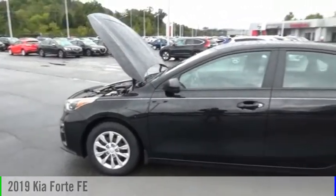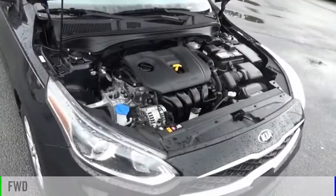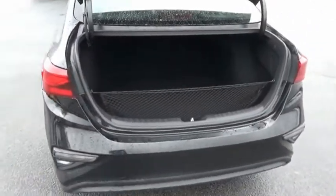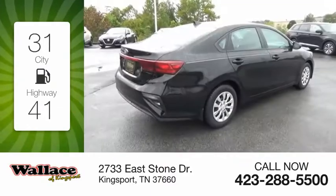We are pleased to show you the 2019 Forte. This vehicle is powered by a front-wheel drive, four-cylinder, 2.0-liter engine, and comes with a continuously variable transmission. Great fuel efficiency saves you money by requiring fewer trips to the gas station.